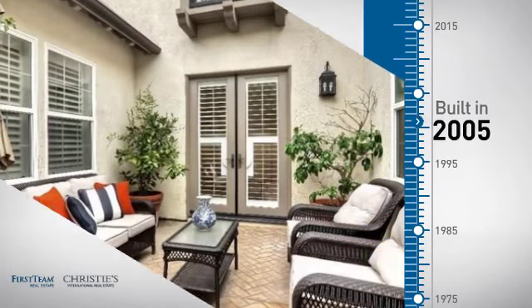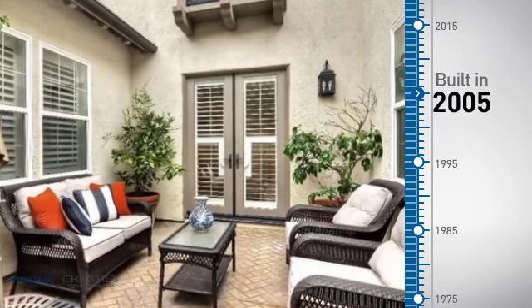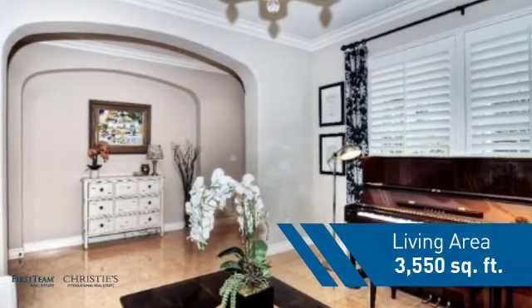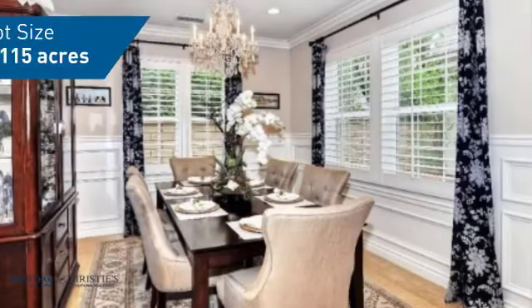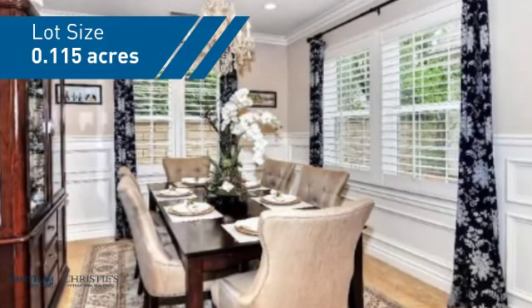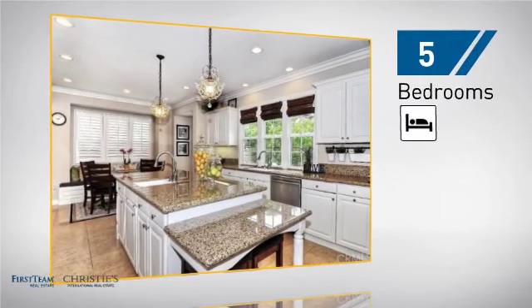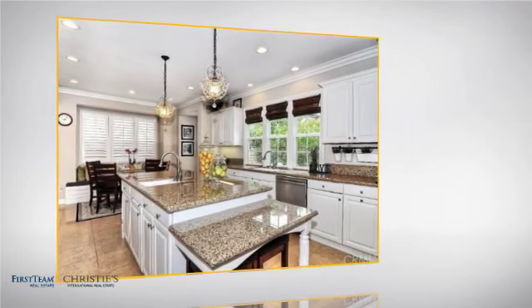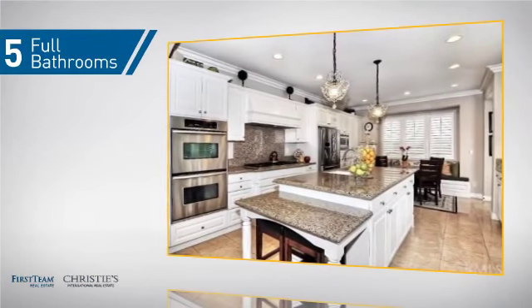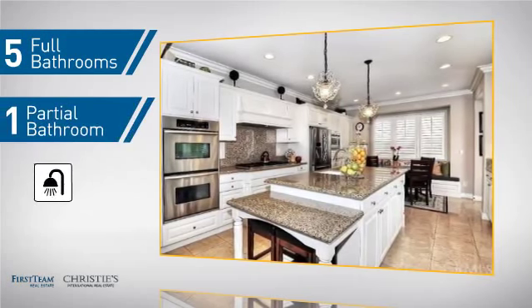This property was built in 2005 and features over 3,500 square feet of space, giving you a spacious layout to play host or kick back and relax after a long day. Inside you'll find five bedrooms so everyone has a private space to come home to, as well as five full bathrooms and one partial bathroom.